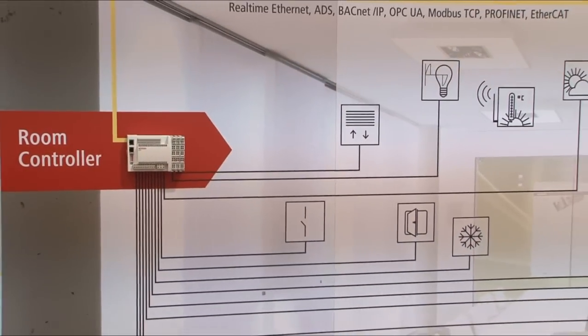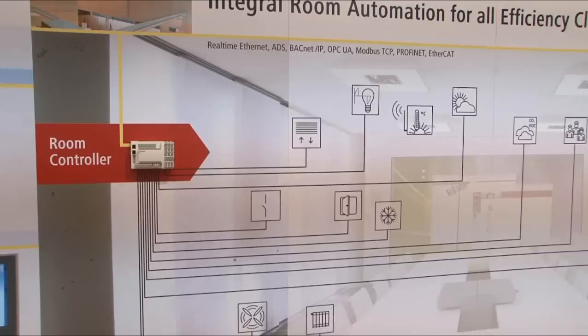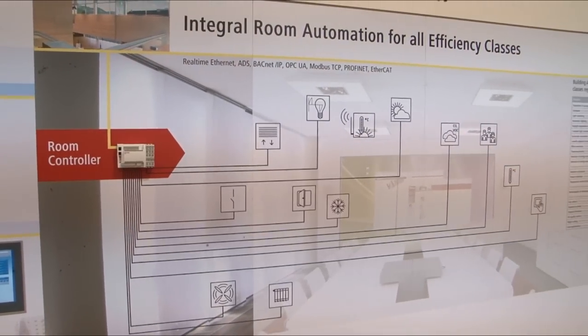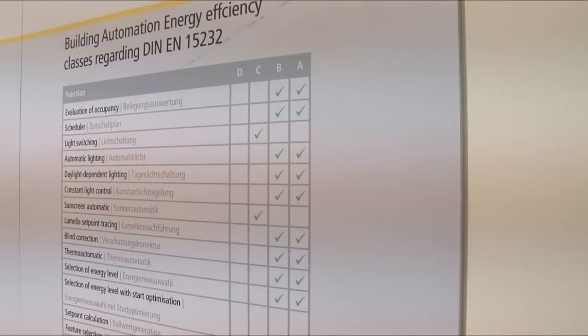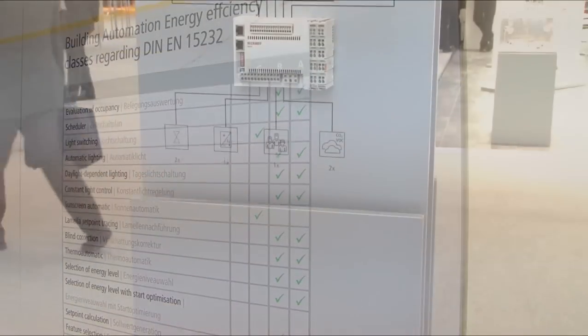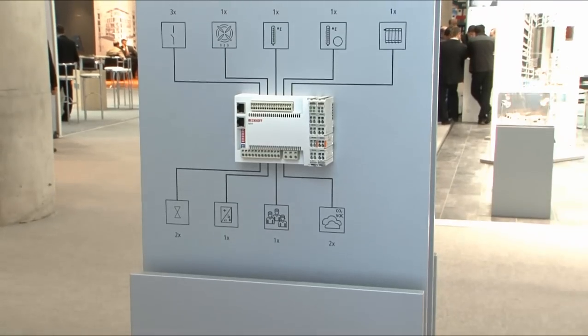Its I/O level is implemented in such a way that it covers all technical trades of room automation. With this equipment we are able to realize building automation that conforms to energy efficiency class A in accordance with the latest technological standards, and all of this at an extremely inexpensive price.